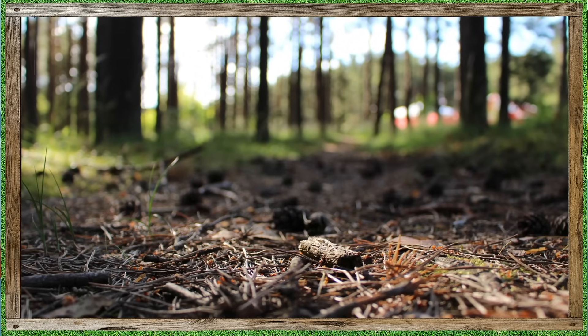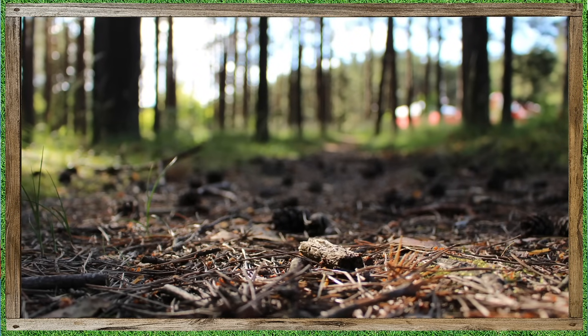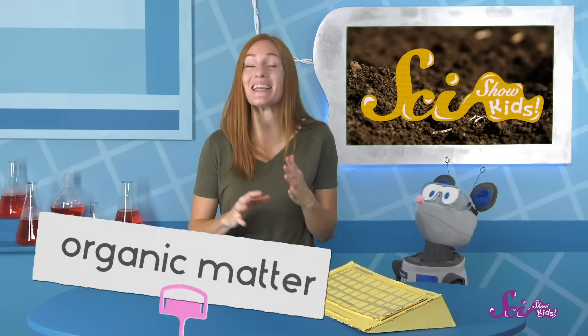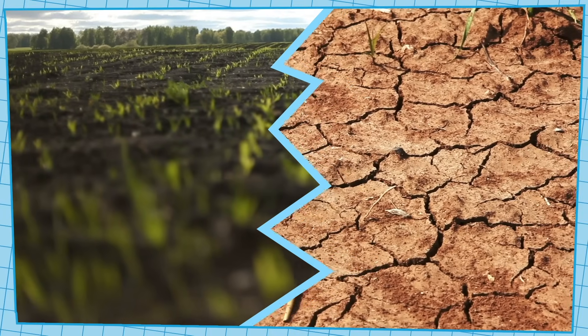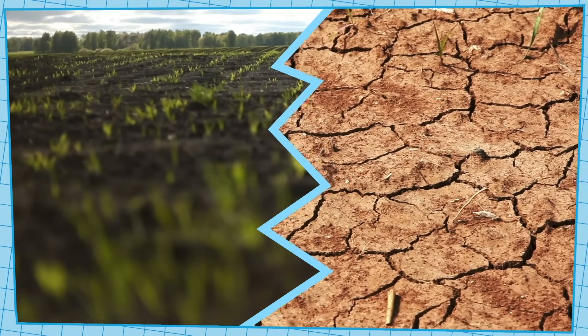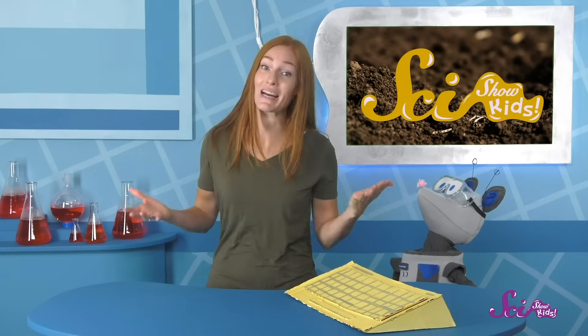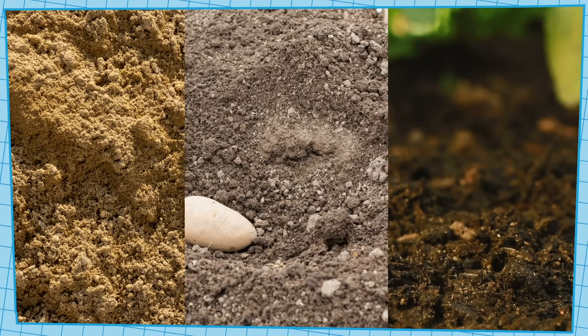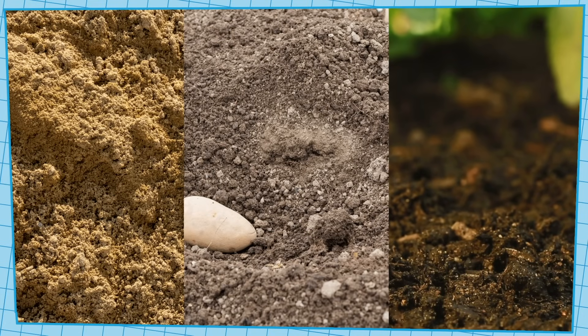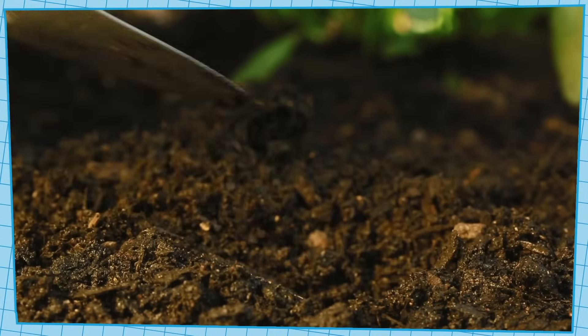Soil isn't just rocks, though. It also contains living things and pieces of things that used to be alive — things like dead leaves, bits of old logs and plant stems, even old bones and fur that have broken down over many months or years. They're all part of soil. Scientists call these pieces of plants, animals, and fungi organic matter, and it's full of nutrients — the stuff that plants need to survive. Some soil is full of organic matter, so it's really good for growing plants, while other soil doesn't have as much. You can tell which soils have a lot of organic matter because organic matter is dark black — so the closer the soil is to black in color, the more organic material is in it.